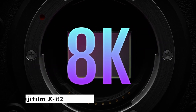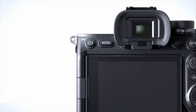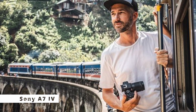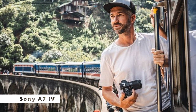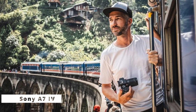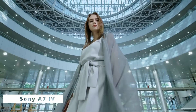Now introducing the Sony A7 IV, a powerhouse in the world of mirrorless cameras with cutting-edge technology and advanced features — a game-changer for both professionals and enthusiasts. The Sony A7 IV boasts a newly developed full-frame 35.9-megapixel Exmor R CMOS sensor, delivering unparalleled image quality with enhanced dynamic range and low-light performance. Its Bionz XR image processor ensures faster data processing and improved subject recognition.